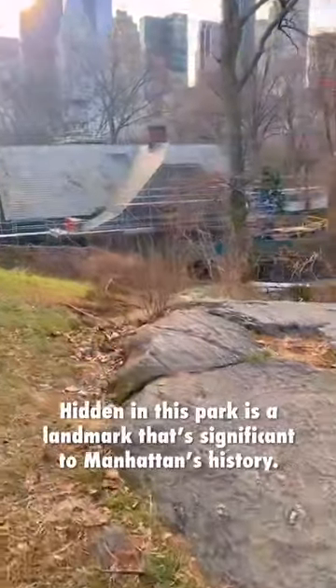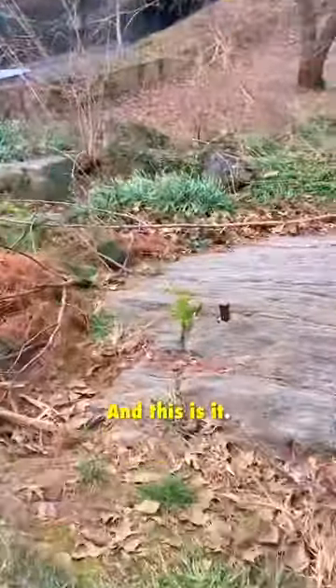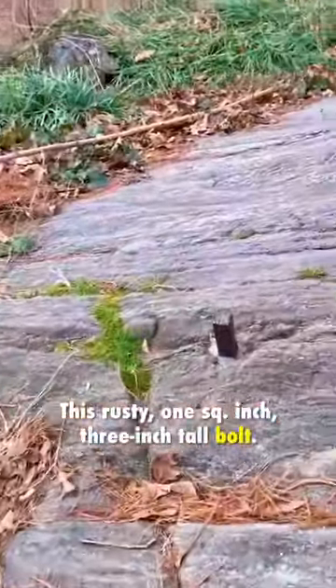This is Central Park. Hidden in this park is a landmark that's significant to Manhattan's history. And this is it — this rusty, one-square-inch, three-inch-tall bolt.